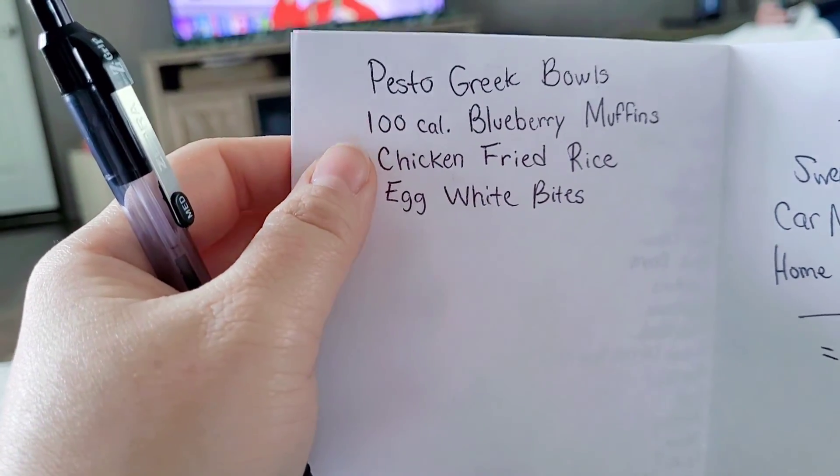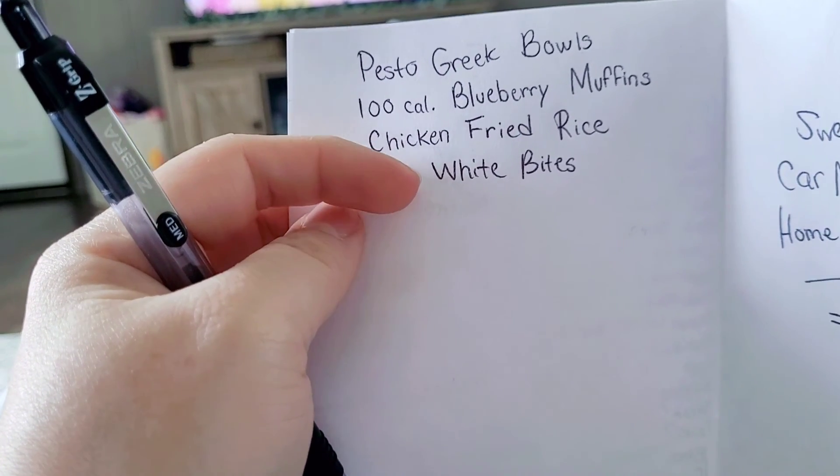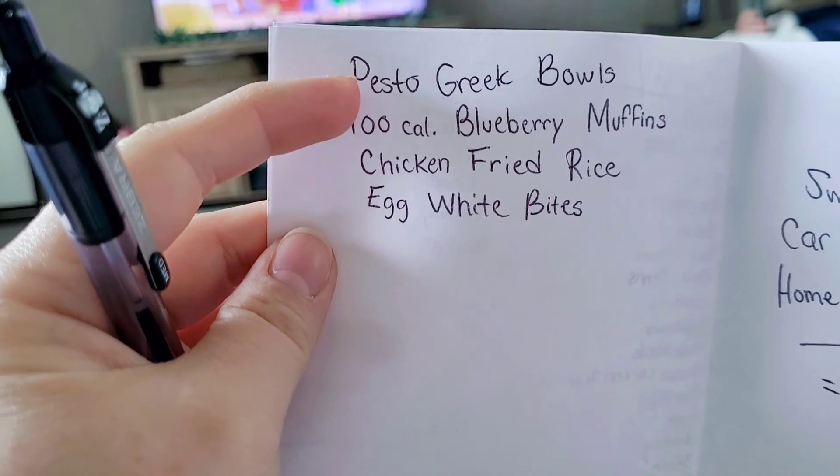So this is my meal plan for the week. I don't actually meal plan formally. The egg white bites I've been wanting to make for a while — I started on the vlog and never finished. I want to make blueberry muffins for a breakfast recipe and they're only 100 calories. Then tossing it up with some Greek bowls. We're headed to Walmart for our weekly grocery shop — I've been starting grocery haul vlogs in the car because if I don't, I get in the store and realize there are things I wanted to show.